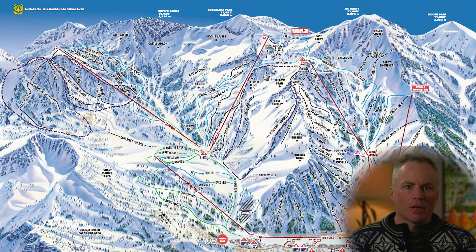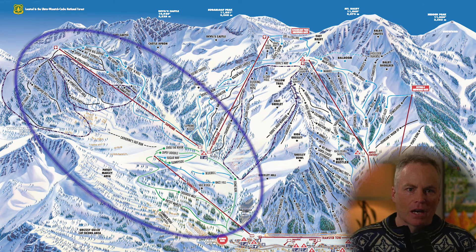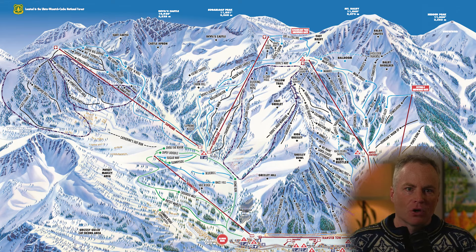Looking at the trail map from left to right, I like to split the mountain up into four areas. From the left, there's Challenger Sunnyside, then Sugarloaf. After that, what seems like the heart of the resort, Collins Wildcat, and not to be forgotten, the Transfer Toe Village area.